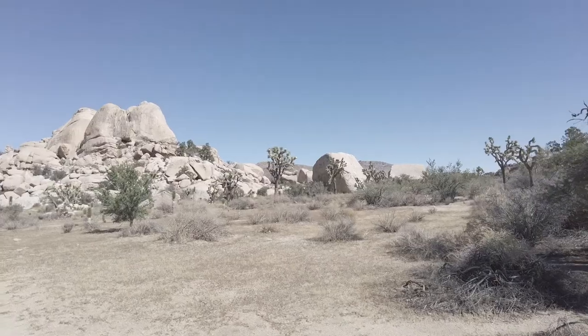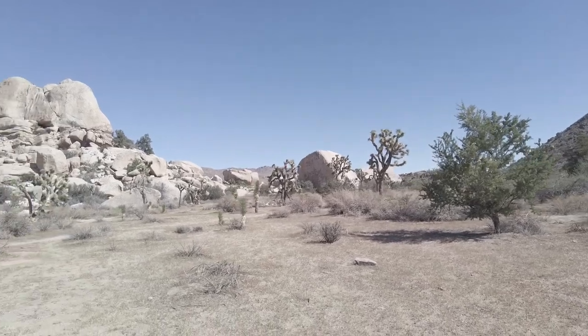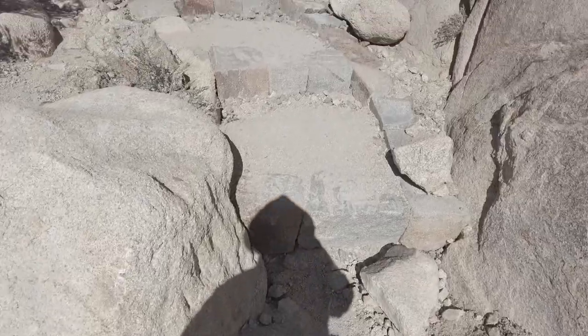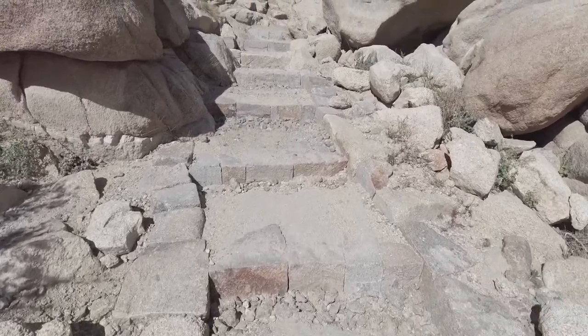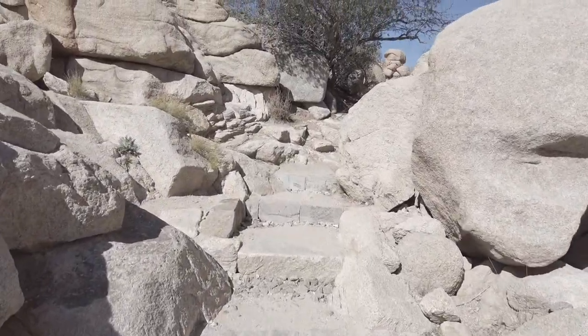I'm going to check out the dam, see if there's any water, and also take a look at the petroglyphs. Barker Dam is extremely user-friendly — very easy, very flat, good for people of all ages, stature, sizes, and abilities. It's a family-friendly hike. You see a lot of kids, you see a lot of older folks. Very scenic.